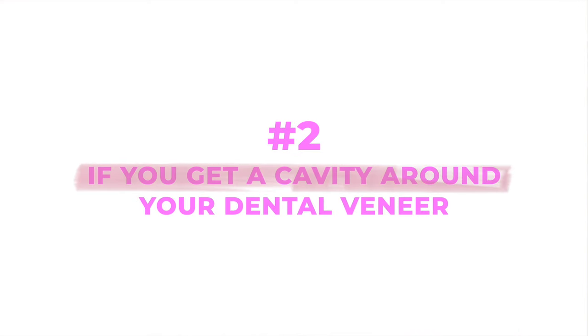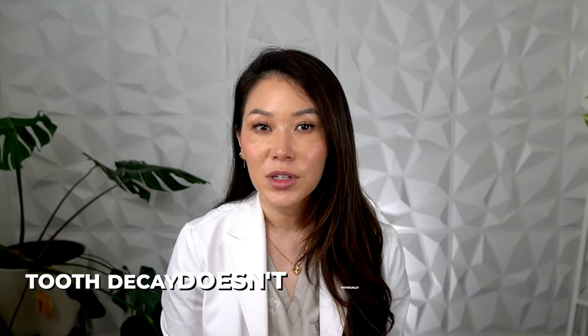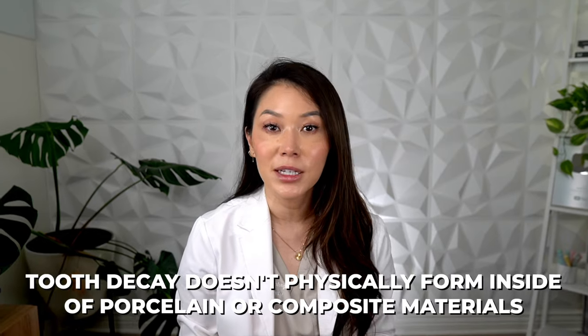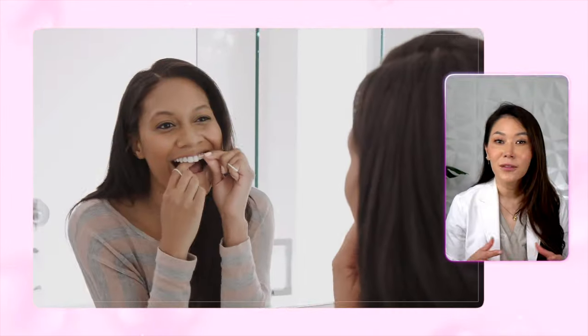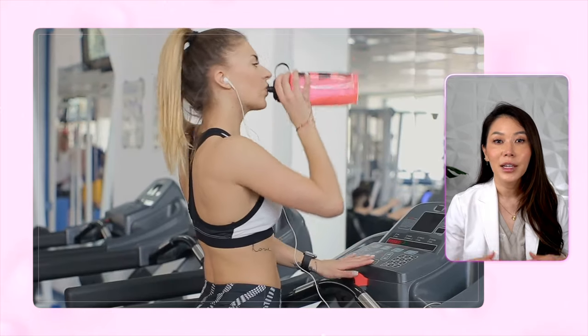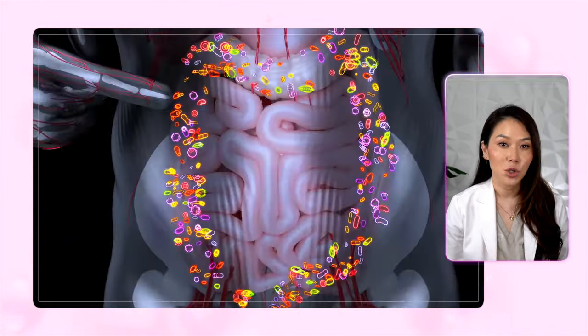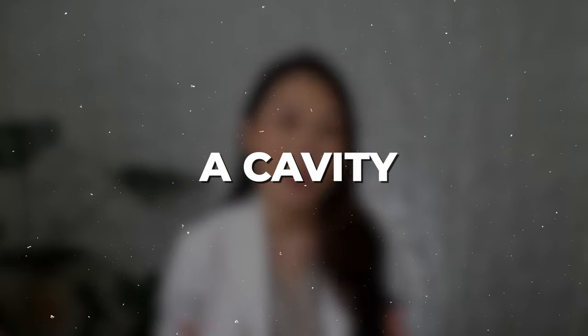Second is if you get a cavity around your dental veneer. Even though tooth decay doesn't physically form inside of porcelain or composite materials, it can still develop around it. Maybe you weren't flossing routinely or were drinking a lot of sports drinks and sweet tea, resulting in constant exposure to acids and bacteria. Over time, the enamel around the edge of your veneer can easily develop a cavity.